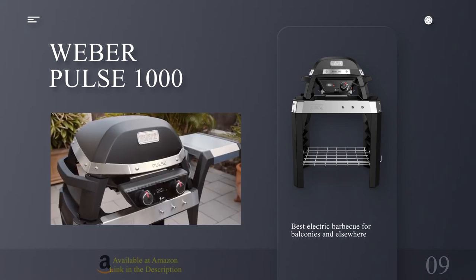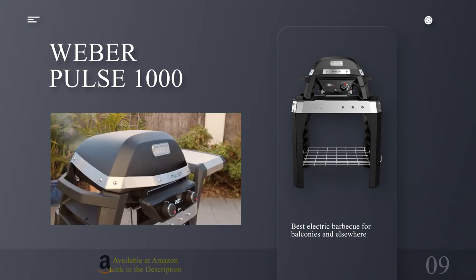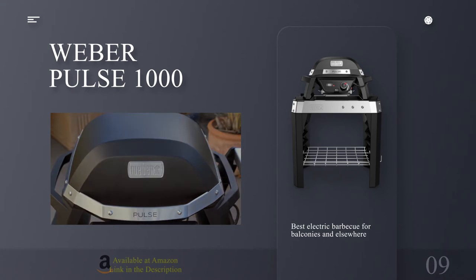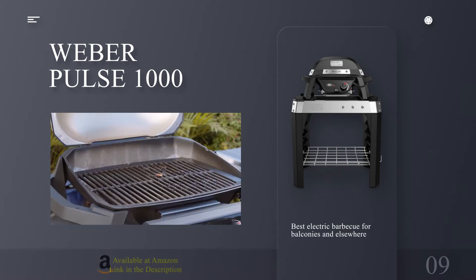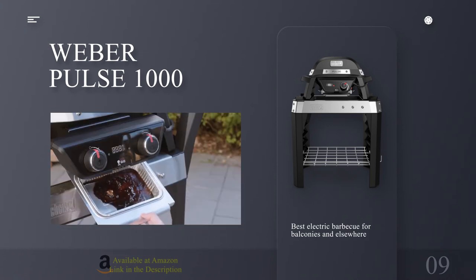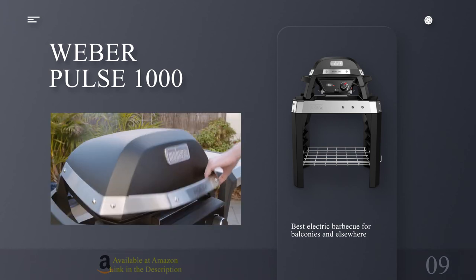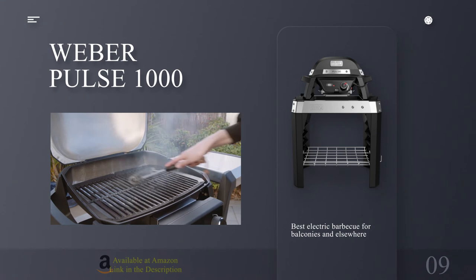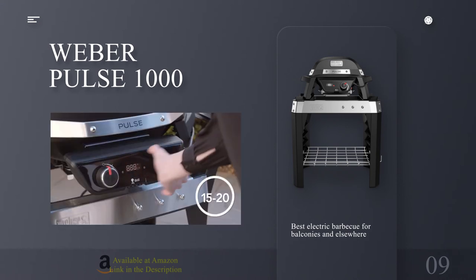Number 9: Weber Pulse 1000 — best electric BBQ for balconies and elsewhere. Specifications — Grill size: 16 x 12 inches. Type: Electric. Size: Large. Reasons to buy: no fuel required; internal temperature monitoring; typically handsome Weber build. Reasons to avoid: well, it's not really a BBQ, is it? Designed for people who want to BBQ on the balcony without breaking the terms of their lease, or causing their neighbors to come and kill them, the Weber Pulse 1000 is an electric BBQ. Grill purists will have already moved on by now having read that opening sentence, but it's actually a great device.